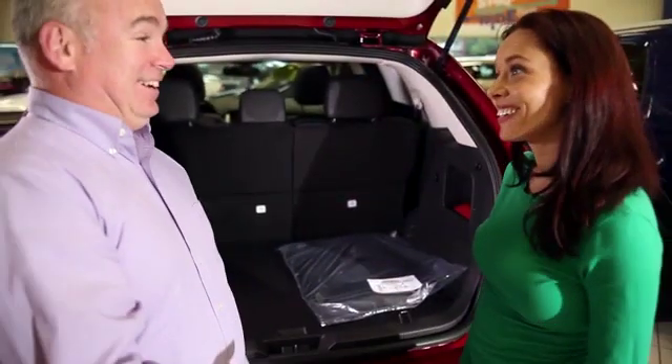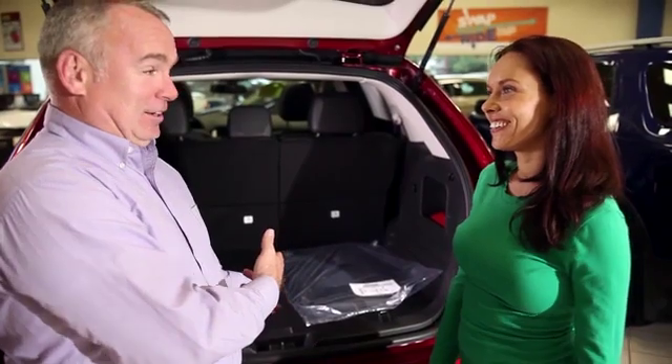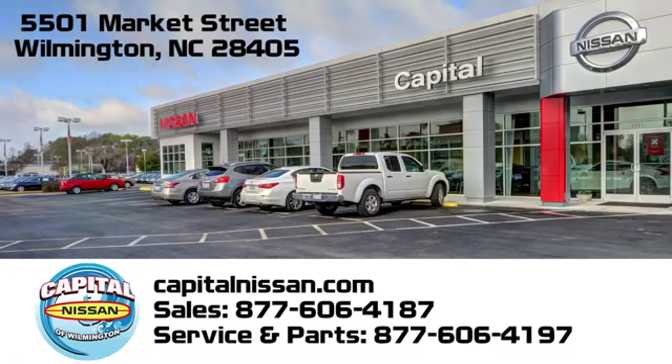Capital Nissan of Wilmington. Allow us to demonstrate our commitment to excellence. We're conveniently located at 5501 Market Street in Wilmington, North Carolina.